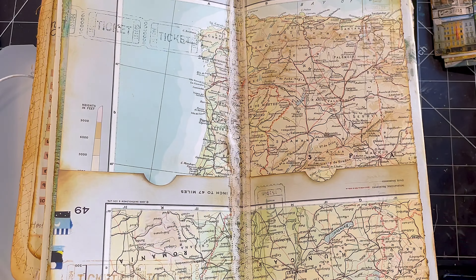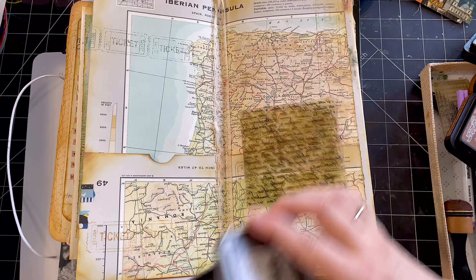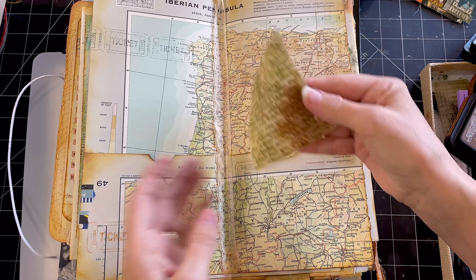Tomorrow I do plan to do a flip through. Forgive me if it is a little late getting out — just a few things happening this week here.